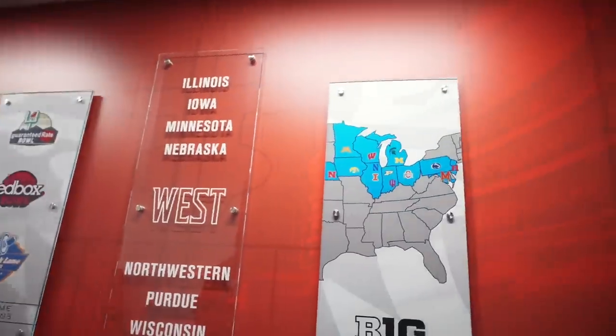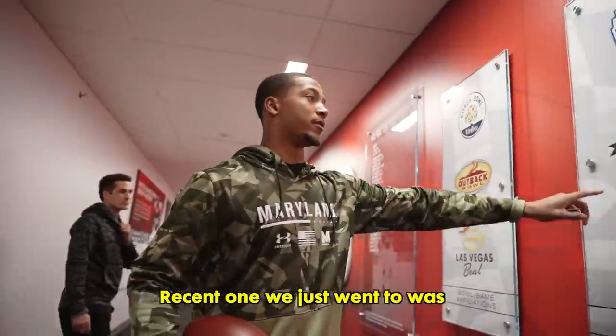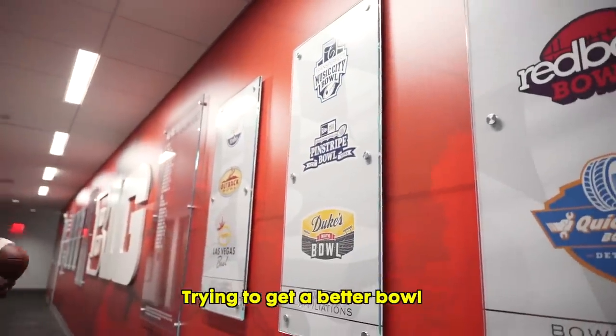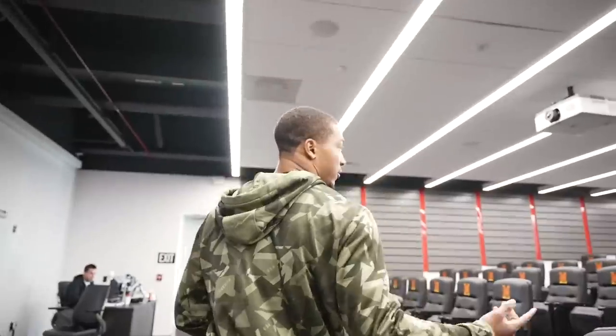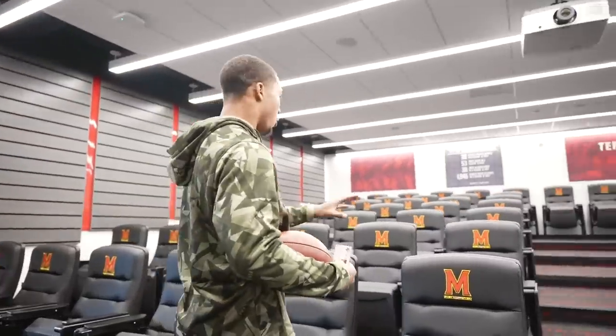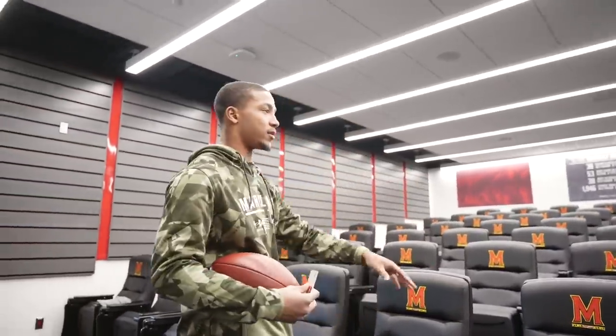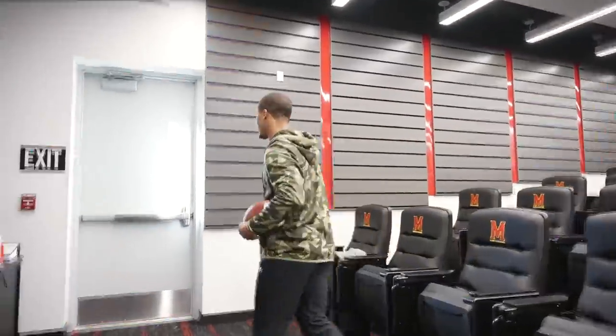On this wall we've got the Big Ten — all the locations and all the bowls we've ever been affiliated with. The most recent one was the Pinstripe Bowl, trying to get a better bowl. Hey, coach AJ! This is our defensive meeting room — we meet here about every day. My spot is that corner, third row. Linebackers, D-line, coaches up front.